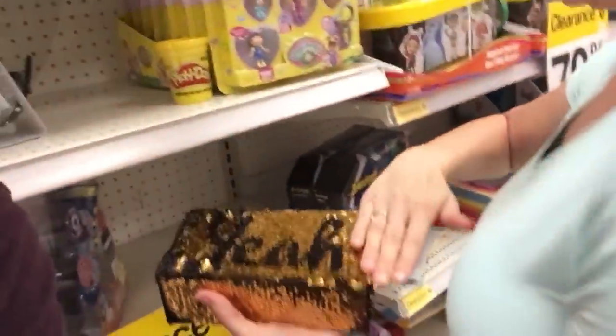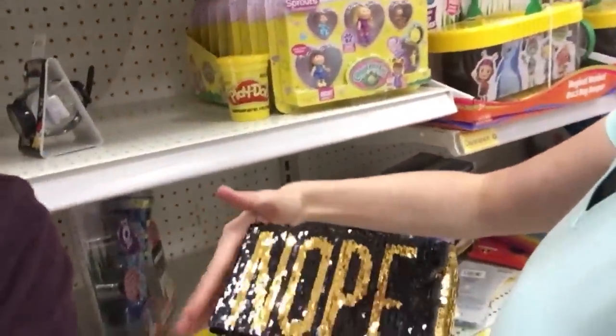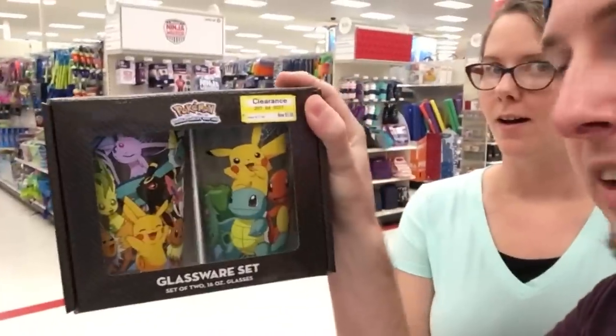Marie, what are you playing with back there? I found some clearance Eevee drinking glasses — come look at this. I thought you meant glasses like what you wear. No, not glasses what you wear — look at this. Boom. Check that out. What do you think? $3 for two glasses — that's a pretty good deal. Apparently we are getting it, so I didn't have much say on that one.